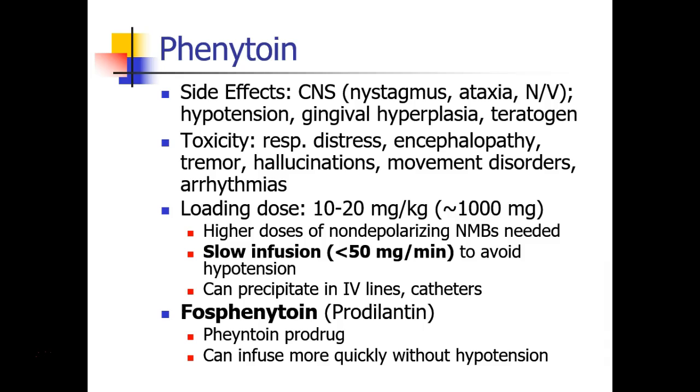A prodrug called fosphenytoin, or pro-Dilantin, is available. This drug is given and then metabolized into phenytoin in the patient's body. It can be infused more quickly without the same degree of hypotension.